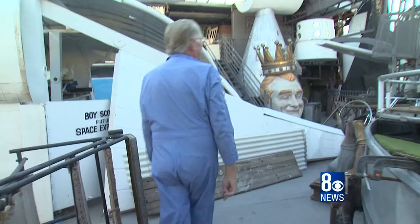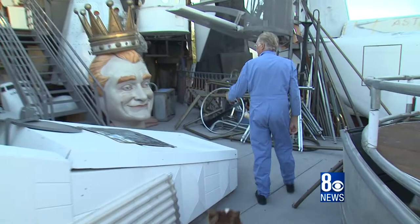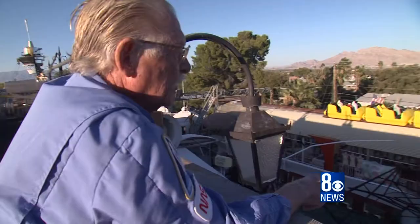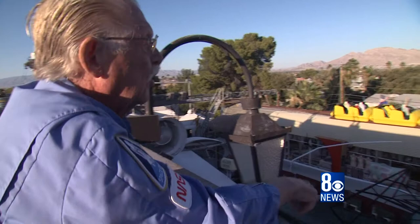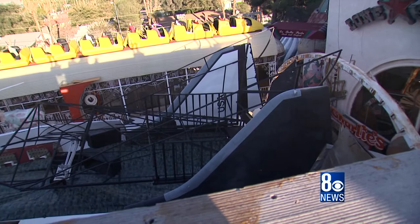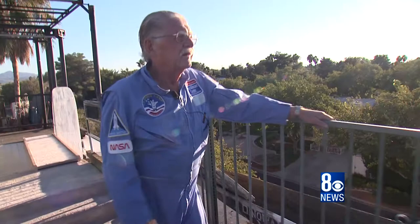One of my favorite comedians always was Red Skelton. I met him the last year of his life up in Reno, so I have a great memento of Red Skelton. This is a two-thirds scale model space shuttle — a newer design with two tails. And on top of it, this black structure is the skeleton of a stealth F-117.